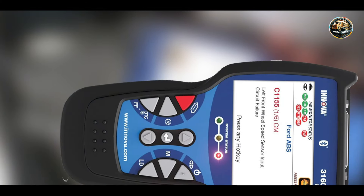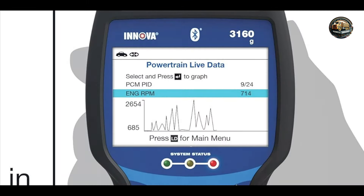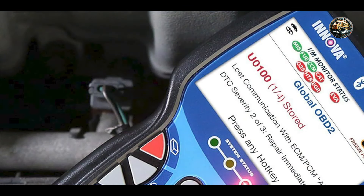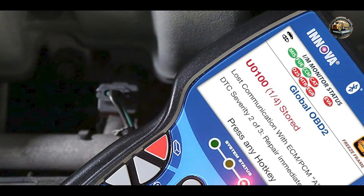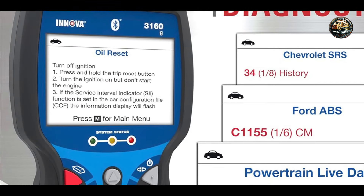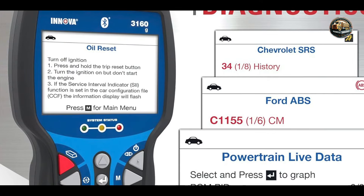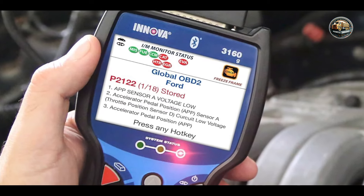Usability is a key strength of the Innova 3160G. The intuitive menu layout guides users effortlessly through the various diagnostic options. The scanner comes with a built-in battery for added convenience, and its ergonomic design makes it comfortable to hold and operate. The durability is commendable, featuring a solid construction that can withstand daily wear and tear. Although more lightweight compared to some professional models, it is built to last, making it a worthwhile investment for any car owner.